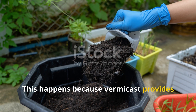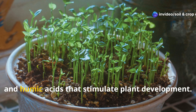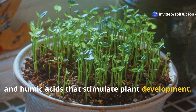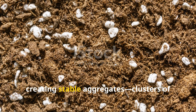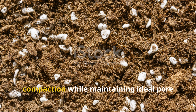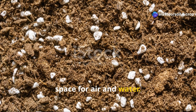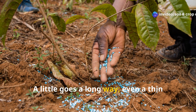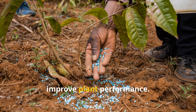This happens because vermicast provides not just nutrients, but also enzymes, growth hormones, and humic acids that stimulate plant development. Vermicast also improves soil structure by creating stable aggregates — clusters of soil particles that resist erosion and compaction — while maintaining ideal pore space for air and water. A little goes a long way; even a thin top dressing of vermicast can dramatically improve plant performance.